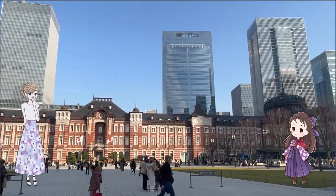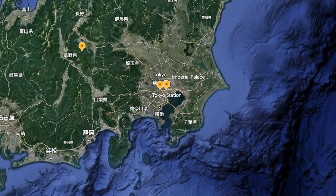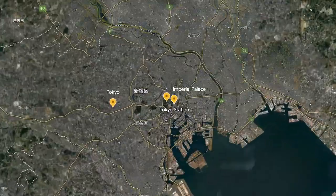Where is it? Tokyo Station is located on the east side of the Imperial Palace.